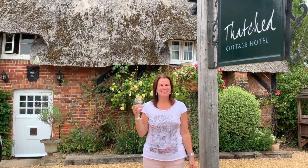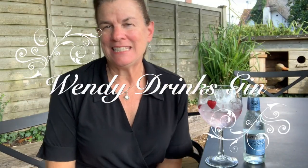Hi, I'm Wendy and this is Wendy Drinks Gin. Cheers! Welcome to Wendy Drinks Gin. Today I'm trying Fresha Strawberry.